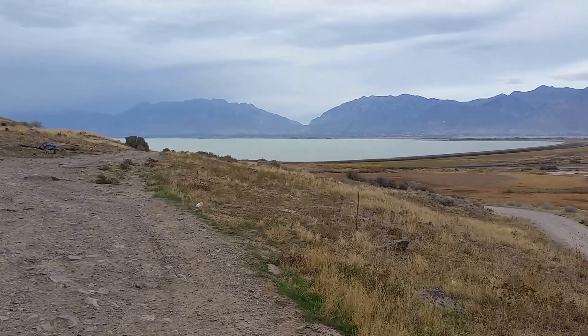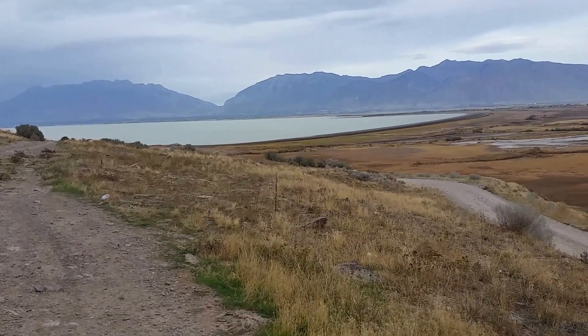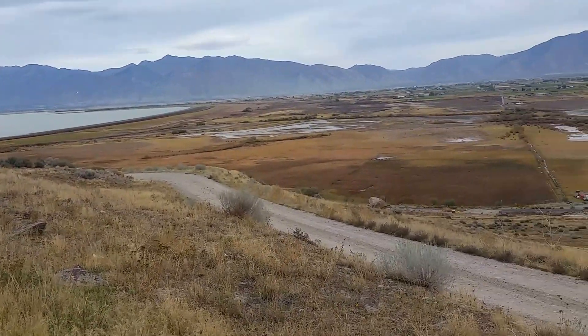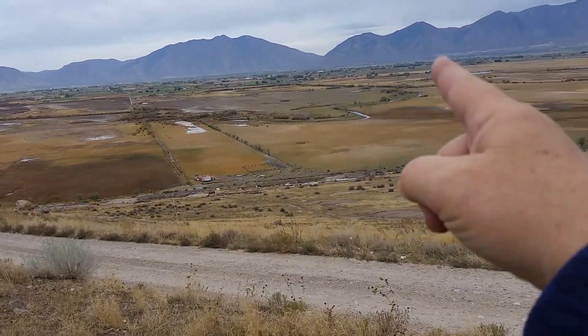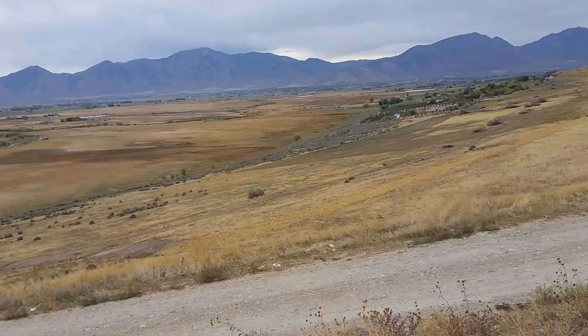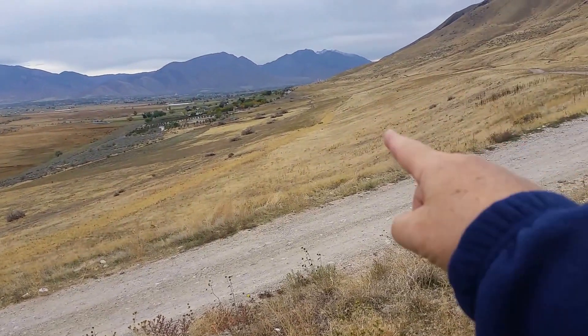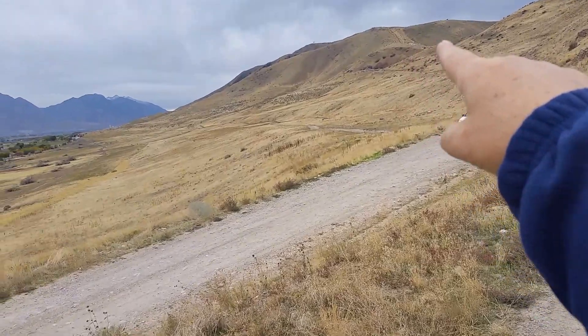This is video number three for Utah Lake. This is the south end of the lake — that is Provo over there, and Spanish Fork, Payson, and Spanish Fork. And then south of there, that's generally speaking Mount Nebo, and this is West Mountain right up there at 6,900 feet.